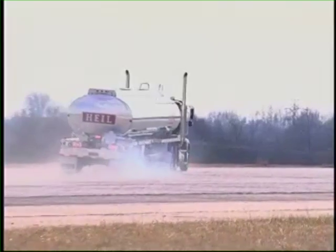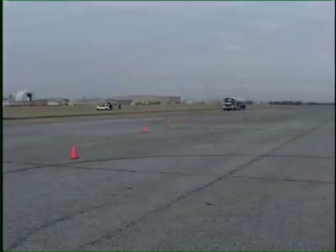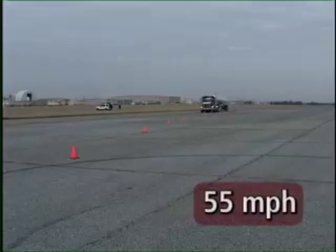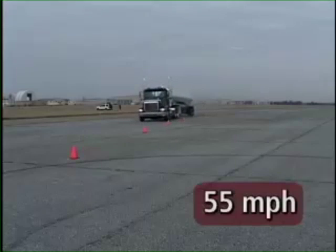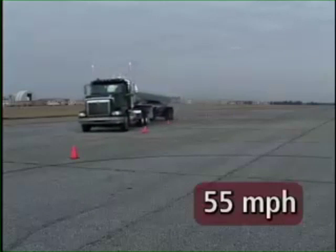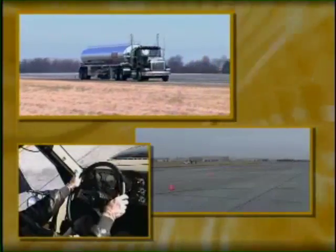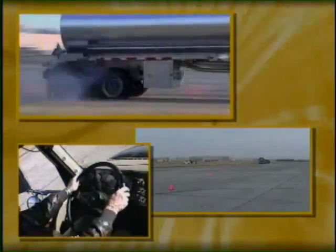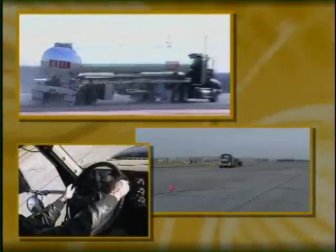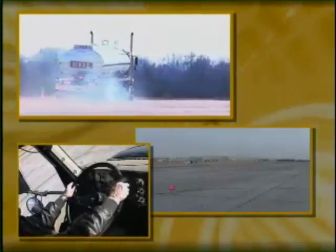As you can see, blowing out both trailer X1s that replace a set of duals is a non-event. In order to maintain a constant variable, we'll maintain a speed of 55 miles per hour through the curve. Even with both tires blown, the vehicle tracks through the curve perfectly. Looking at it again from multiple angles — no trailer swing to the right, no sudden violent movements, no loss of control.